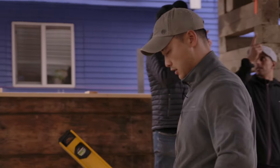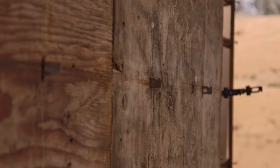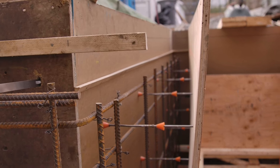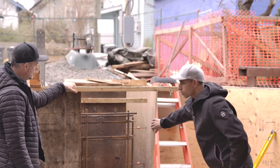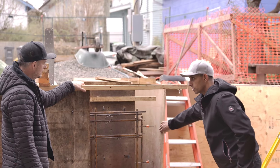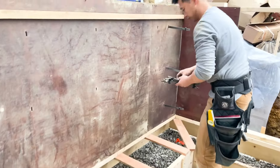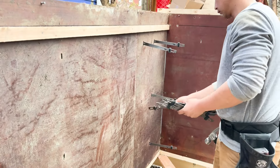This part of the foundation will get backfilled with dirt. This part is the sunken patio, which will be exposed on the inside, and we've used paper-faced plywood on this section. It's a bit more work and it takes a bit more time to get this right, but it's definitely worth it. These are rental forms — an easy strip system, a little dirtier, a little cheaper. They go up quicker, but you can still get a fairly decent straight wall.